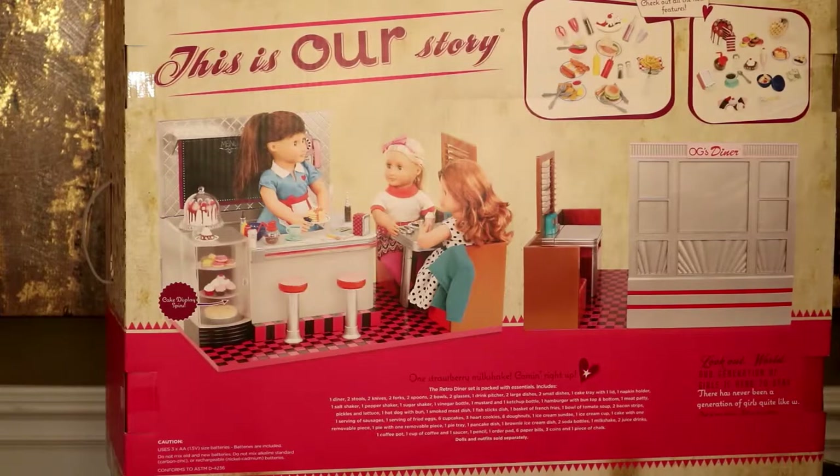One meat patty, pickles and lettuce, one hot dog with bun, one smoked meat dish, one fish sticks dish, one basket of french fries, one bowl of tomato soup, two bacon strips, one serving of sausages, one serving of fried eggs, six cupcakes, three heart cookies, six donuts, one ice cream sundae, one ice cream cup, one cake with one removable piece, one pie with one removable piece, one pie tray.